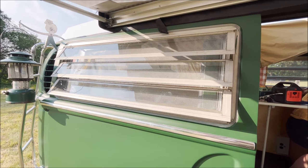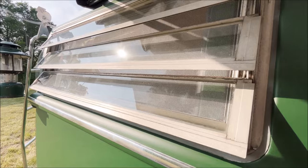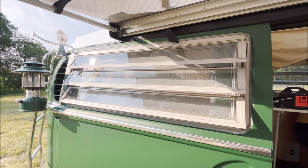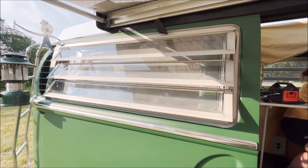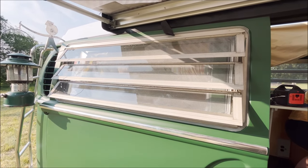We've got these lovely jalousie windows, which are just like your grandma used to have on her porch. They have a nice screen inside, and you can open them up — they definitely let a very nice breeze in. These actually fit in place of the standard sliding windows. You could actually take these out and put a standard window in, no problem, or vice versa if you have one not equipped with jalousie windows.